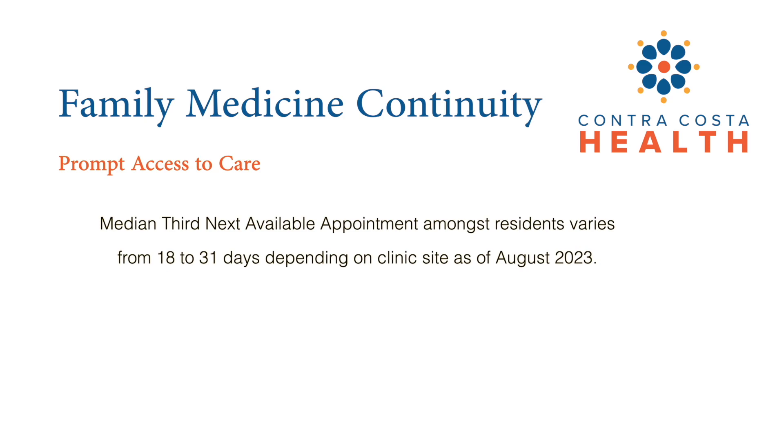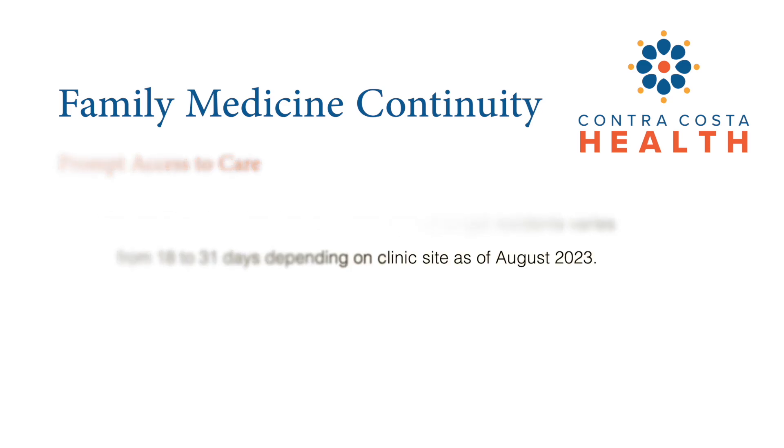Out of all the building blocks for high-functioning primary care residency clinics, this is the part we struggle with the most. Our third next available appointment — a national standard used to gauge a patient's access to care — varies between 18 to 31 days depending on the clinic site. This long wait is primarily due to the overwhelmingly high number of patients our system needs to care for and an insufficient number of primary care providers in our county.